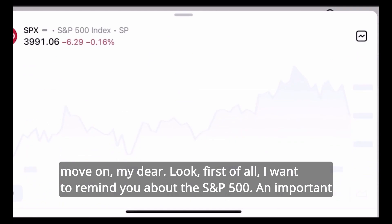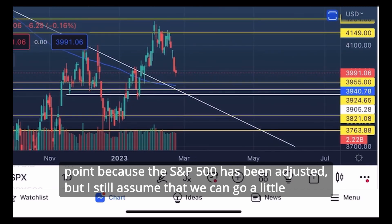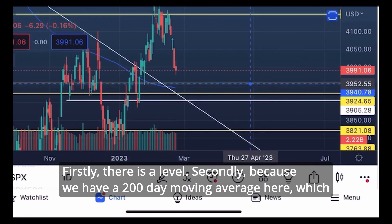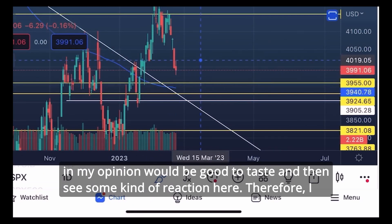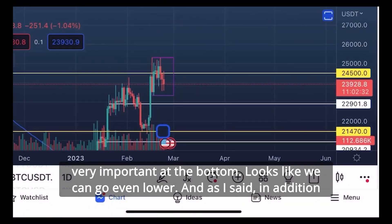Now let's move on. First of all I want to remind you about the S&P 500 — an important point. The S&P 500 has been adjusted but I still assume we can go a little lower. The range is 3955 — firstly there is a level there, and secondly we have the 200-day moving average here which in my opinion would be good to test and then see some kind of reaction. I may be wrong but that is my assumption at the moment.